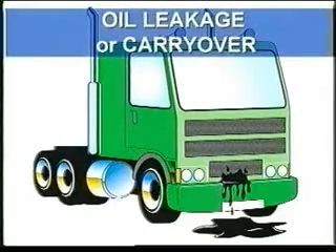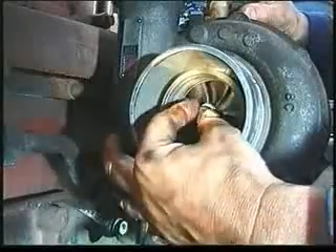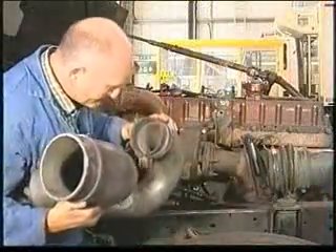If the problem is oil leakage or carryover, again check the turbocharger rotation and clearances, and check for restrictions in the air intake and oil drain.